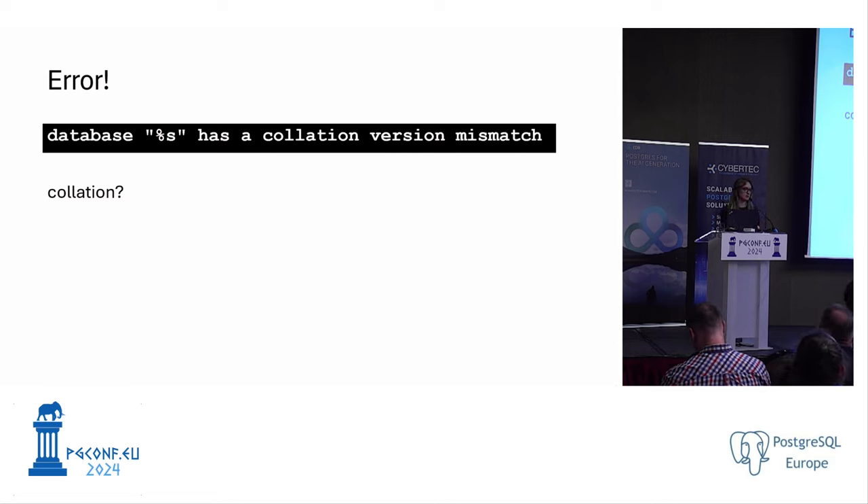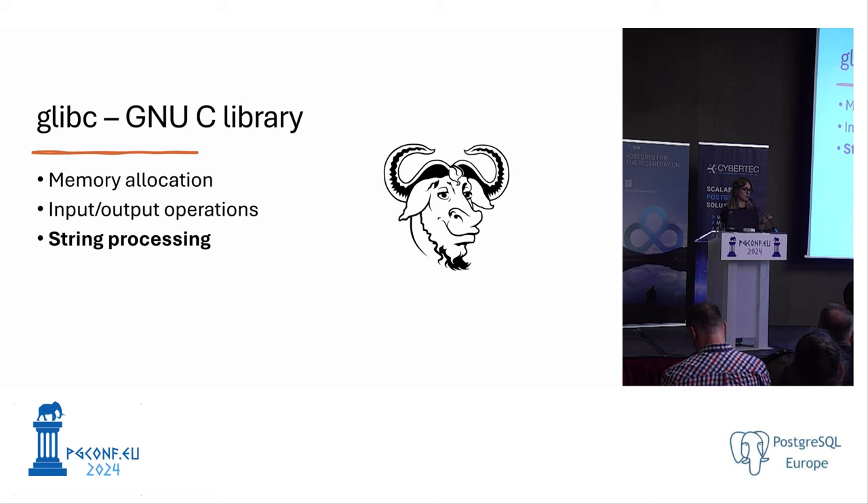This happened because we moved from CentOS to Ubuntu and the glibc version changed. The GNU C library is a critical component for any Linux-based system, handling memory allocation, I/O operations, and — most importantly for us — string processing. glibc is responsible for all the collation rules that Ubuntu and PostgreSQL use, and when this version changes, we have to ensure our database still works correctly.